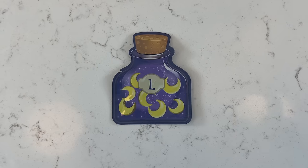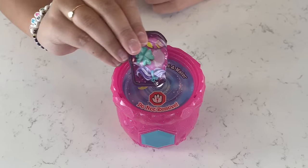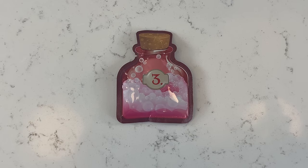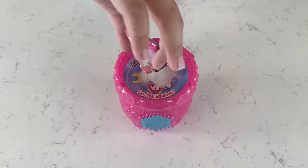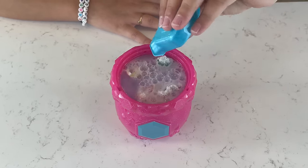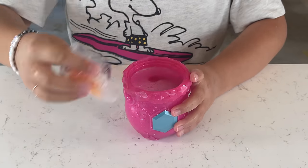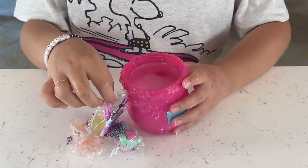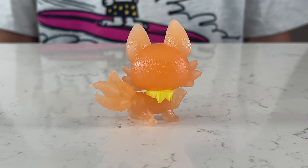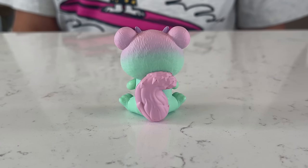Now it's time to make our potion — step one, step two, step three, step four. Guys, we got Flinda and she is rare! We got Pixley and Pixley's common. Now it's time for the accessories.